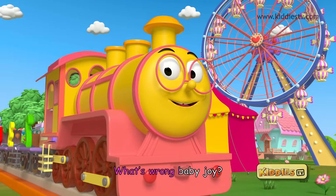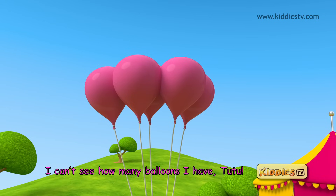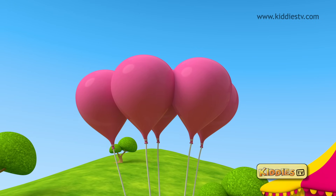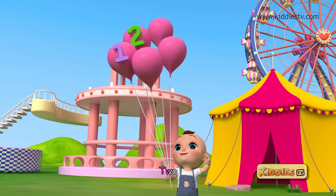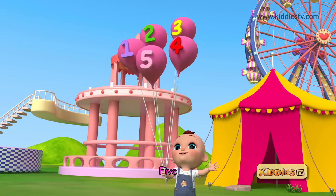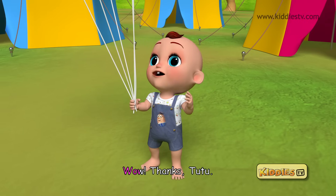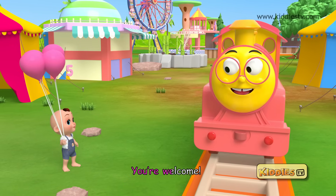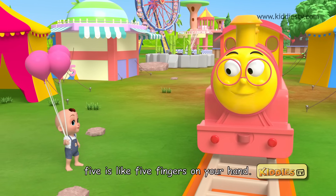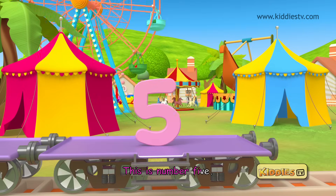What's wrong Baby Joy? I can't see how many balloons I have Tutu. Let's count them together — one, two, three, four, five. You have five colorful balloons. Well, thanks Tutu, now I know I have five. You're welcome. Remember, five is like five fingers on your hand. This is number five.